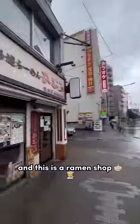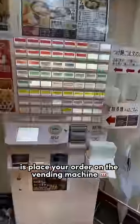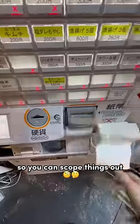This is Tokyo, Japan, and this is a ramen shop. When you head inside, the first thing you're going to do is place your order on the vending machine. Most of the time these are going to be in Japanese, so it's a good idea to have Google Translate ready so you can scope things out.